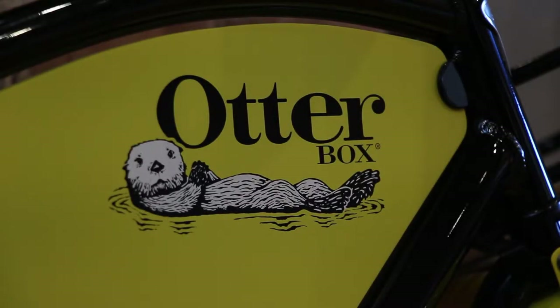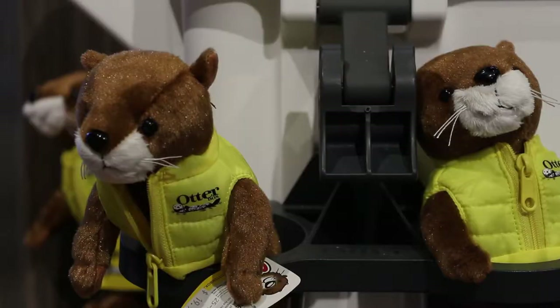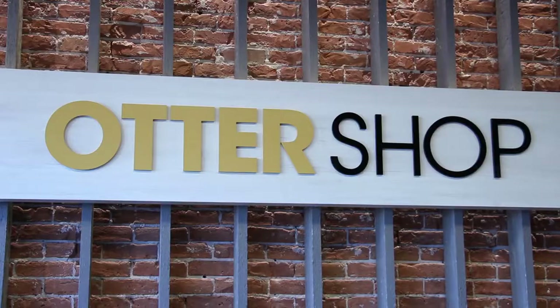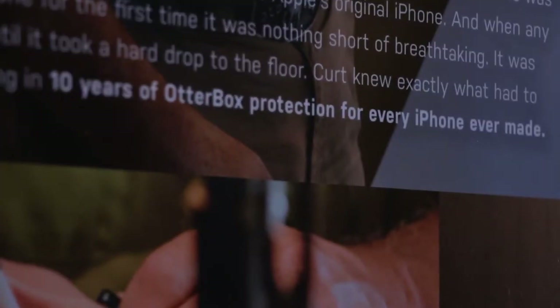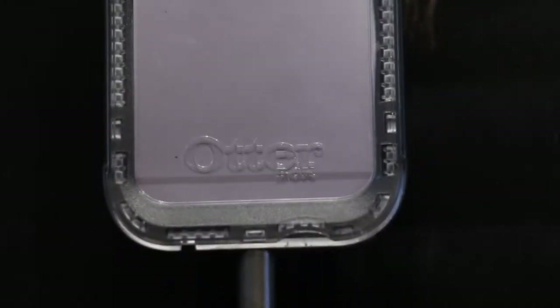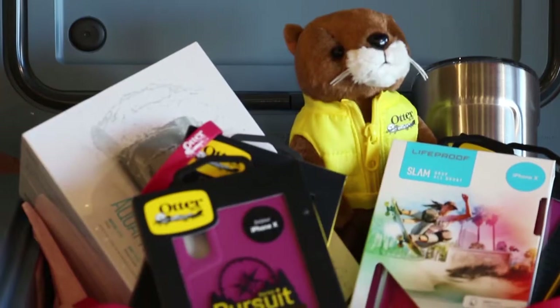OtterBox has been in Fort Collins for about 20 years, and we just recently decided to open up our first retail space. We thought a lot of people knew about the brand and knew about cell phone cases that did so well, but we have a lot of exciting things that we're doing as a company.